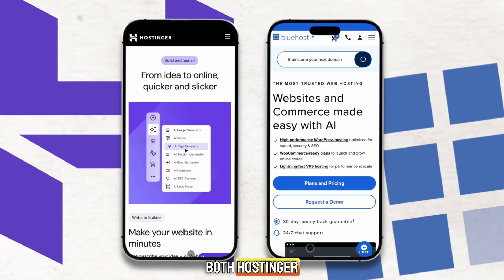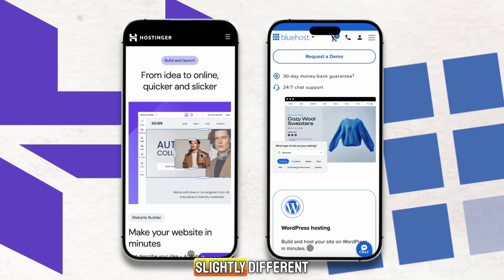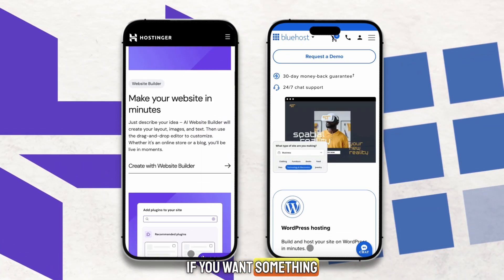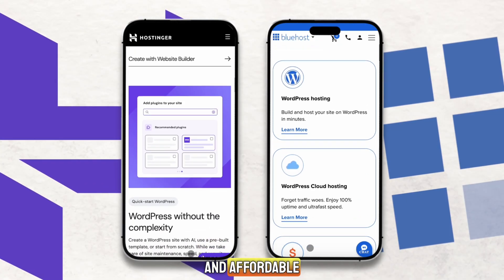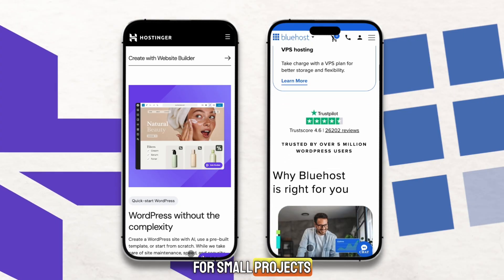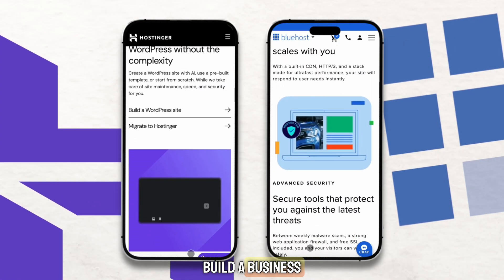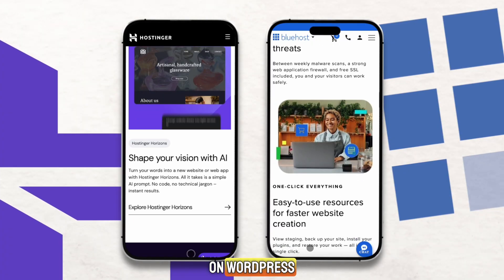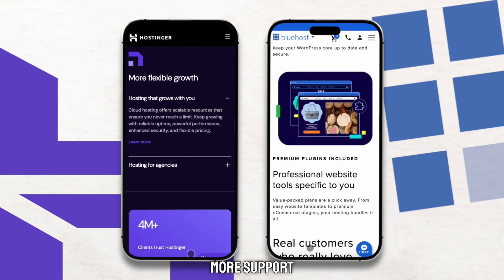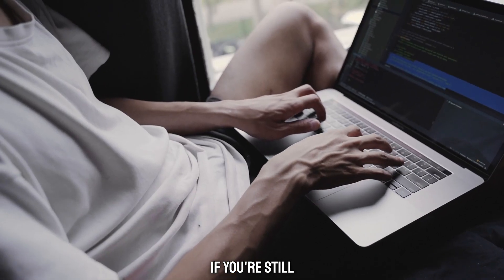Overall, both Hostinger and Bluehost are great hosting providers, but they serve slightly different types of users. Hostinger is the best option if you want something fast, simple, and affordable to start your first website — it's budget-friendly and offers strong performance for small projects. Bluehost is better if you're planning to grow your site, build a business, or rely heavily on WordPress. It's more expensive, but it gives you stronger tools, more support, and a smoother experience for WordPress users.